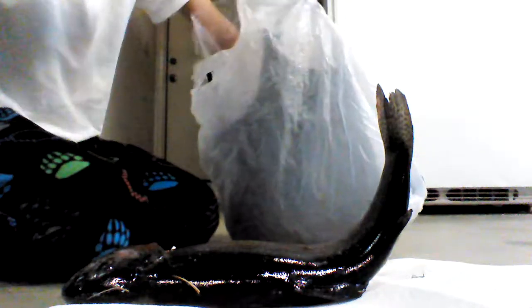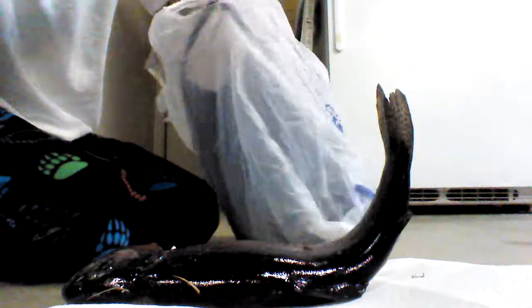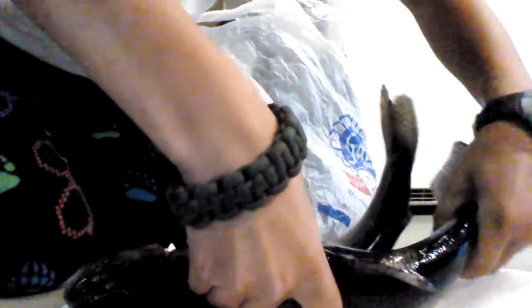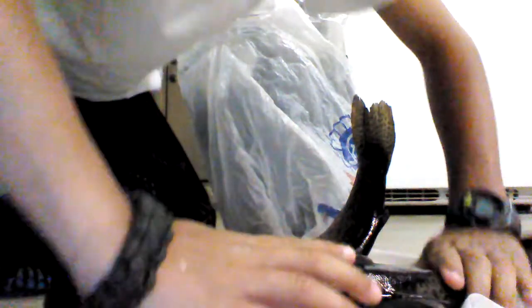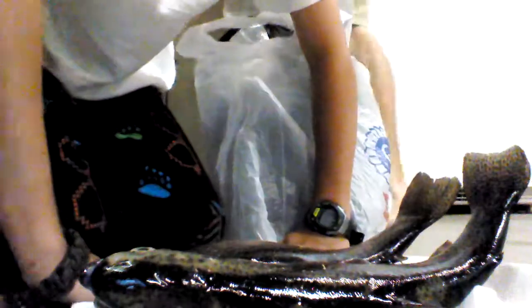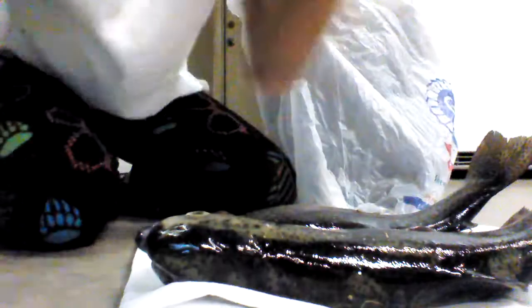And here's the second trout. So here's the second trout — get you a nice view. So there's number two.